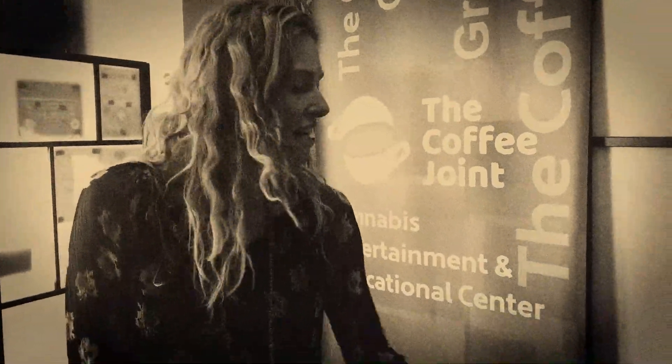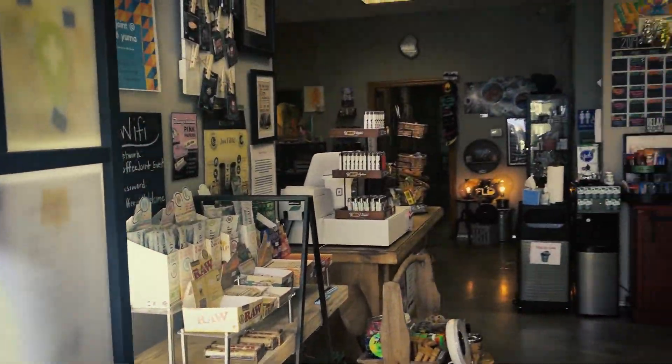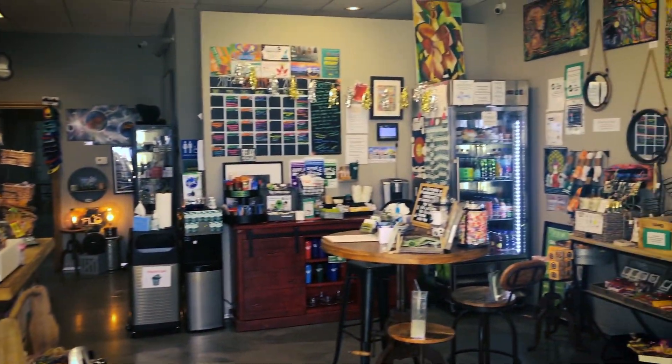I'm just going to give you guys a little tour today and show you what we're all about. Typically I would check your ID to make sure that you're 21, because we are 21-plus only. But come on in. This is going to be the very beginning of our tour — this is our retail area as well as the coffee area.